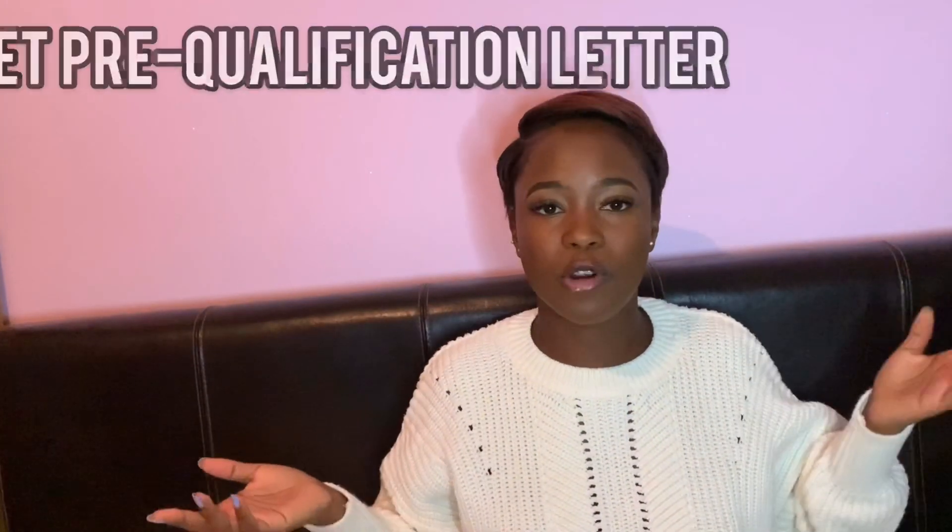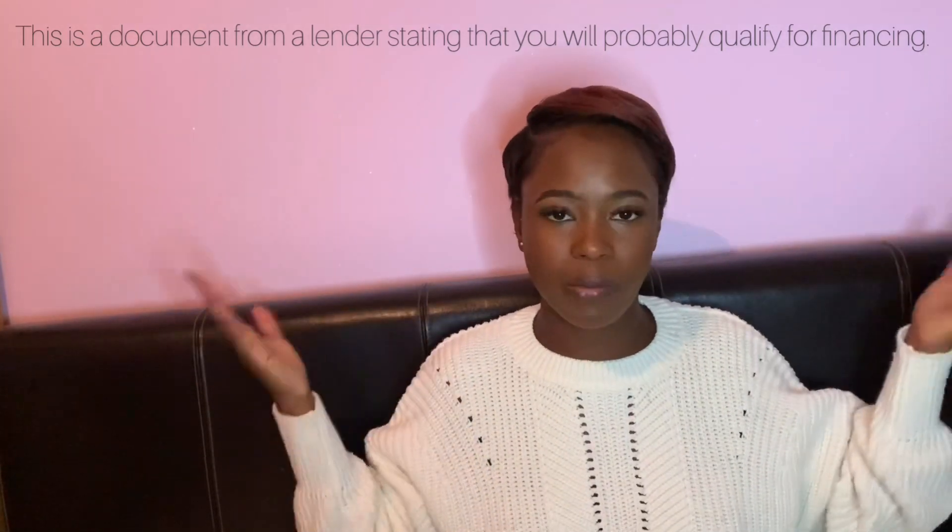Once we have our deposit, we move on to getting our documents in order. Documents will cover stuff like your proof of identification. Specifically for Jamaicans, we're going to need our TRN and NI. People that live in the UK can go down to the Jamaica Embassy in Kensington and they can do the application right there and send it to you through the post. So you don't need to actually set foot on Jamaican soil to get your proof of identification. You're also going to need your passport, birth certificate, proof of income for at least three months, a verification of employment, and a credit report.